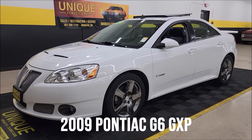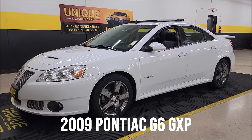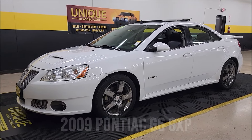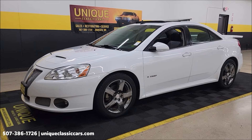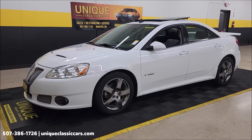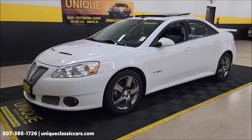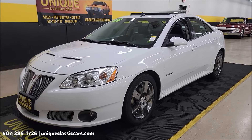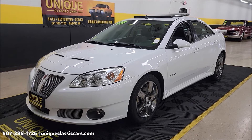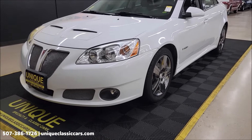There's a little later model Pontiac at Unique Specialty and Classics. I guess you could call this a classic — they don't make them anymore. 2009 Pontiac G6 GXP four-door sedan, one owner car, clean Carfax, no accidents indicated, confirmed actual miles. A little over 147,000 is all on this one. Well-maintained car, and it shows on the Carfax too.